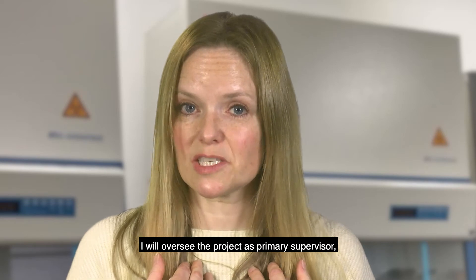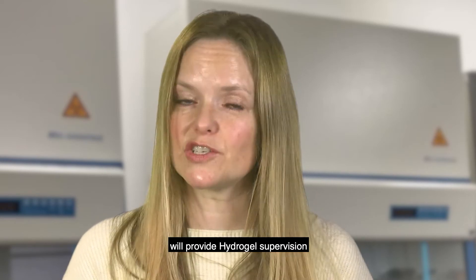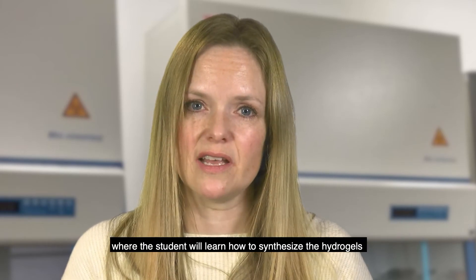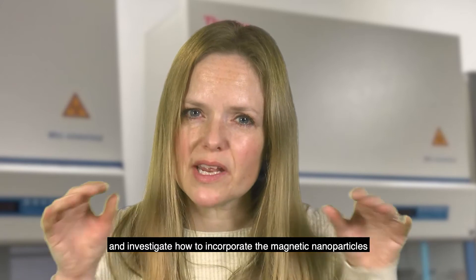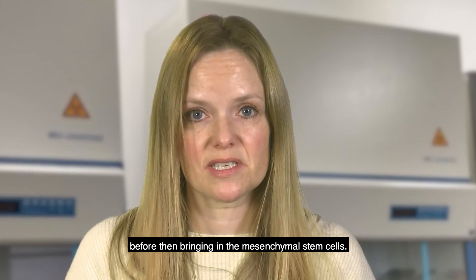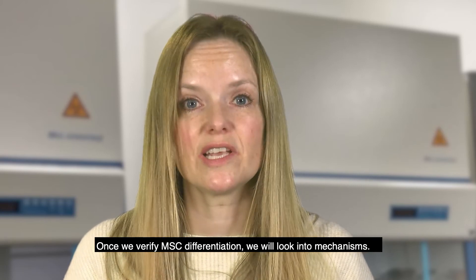I will oversee the project as primary supervisor, and both Manuel and BioGelX will provide hydrogel supervision, where the student will learn how to synthesise the hydrogels and investigate how to incorporate the magnetic nanoparticles before then bringing in the mesenchymal stem cells. Once we verify MSC differentiation, we will look into mechanisms.